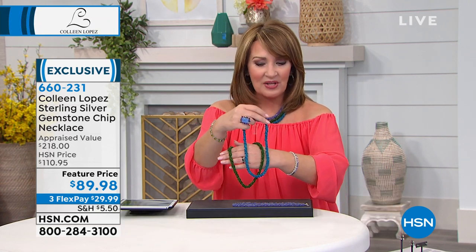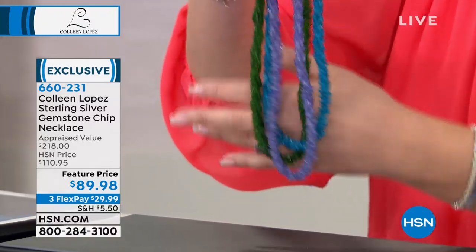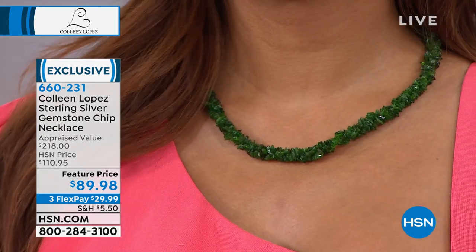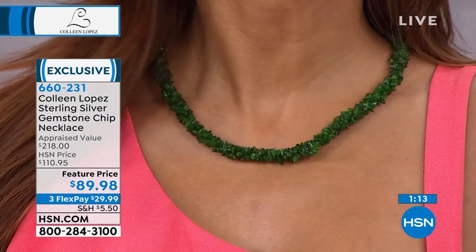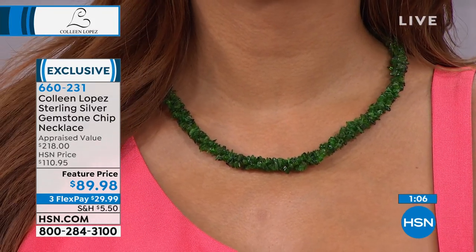So whether you go with the beautiful chrome diopside, the gorgeous Apatite, or the Tanzanite, you are getting one fabulous necklace. It's easy to wear, it's fun to wear — even if it were just glass beads it would still be awesome. But here you're getting real gemstones. That's a lot of look for under $90. I picked this necklace as my host pick because it's so stunning and special, and today at a featured price of under $90, you can be wearing it after your first FlexPay payment of $30.